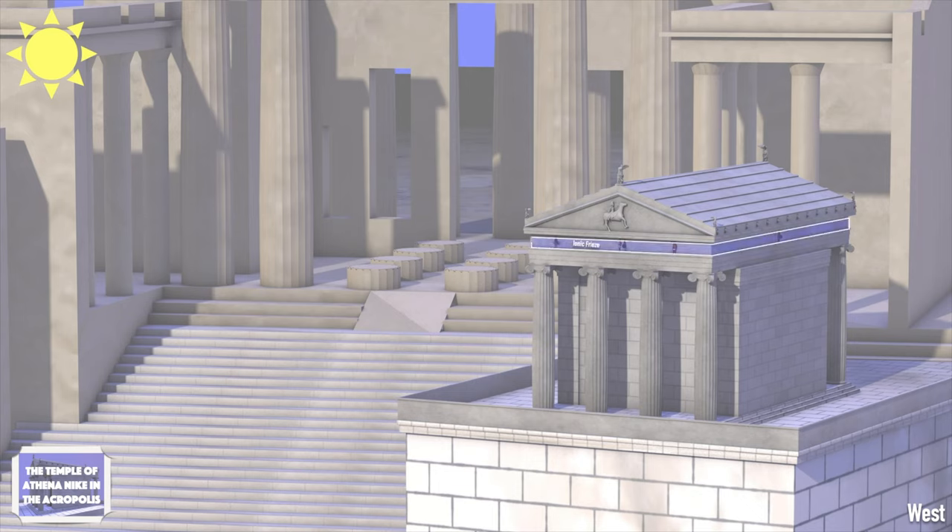The upper part of the temple was decorated with a relief Ionic frieze depicting mythological scenes and historic battles, while the pediments were decorated with pedimental sculptures depicting also mythological scenes. After the erection of the temple, a parapet was built along the bastion's three sides for safety reasons. It had relief decorations and consisted of slabs approximately one meter in height, whose outer surfaces were decorated with relief scenes visible by those ascending the Acropolis.